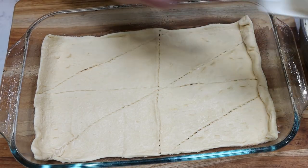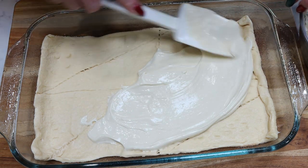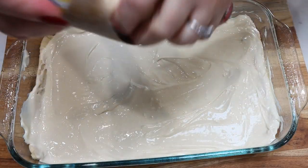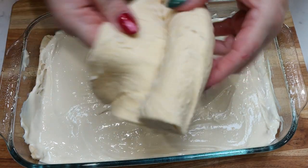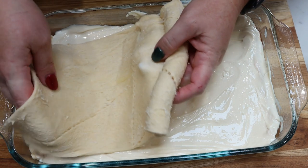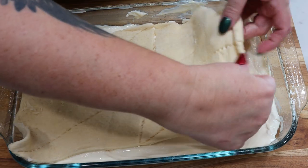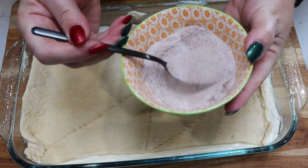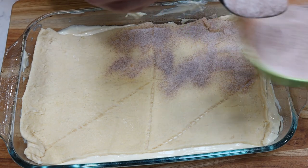Now we're going to take the crescent rolls, keeping them together as best we can. Unroll the first crescent roll sheet and place it in the bottom of the baking dish right over the cinnamon-sugar, pinching the perforated sections together to keep it as one whole sheet, pressing into the corners and edges. Then spread the cream cheese mixture right over the top of that crescent roll layer. Unroll the second sheet the same way and lay it right over the top of the cream cheese mixture, pinching and spreading to the edges. Finally, sprinkle the remaining cinnamon-sugar mixture over the top.